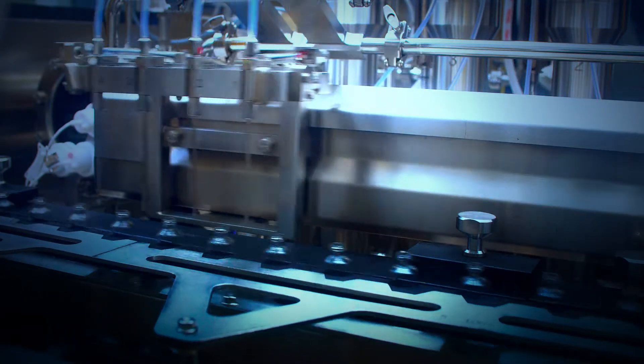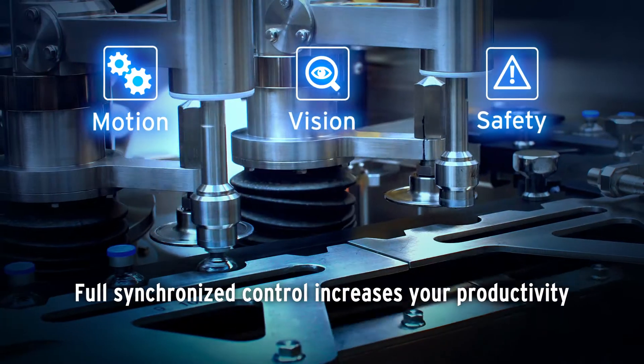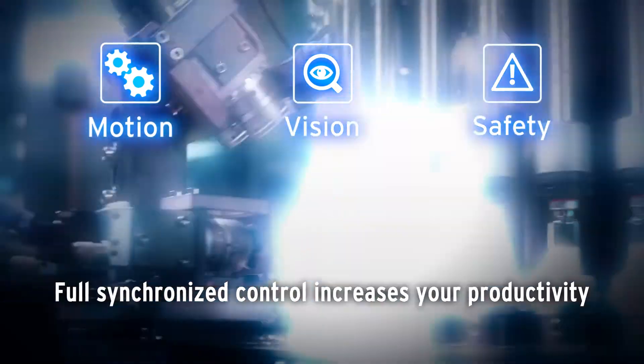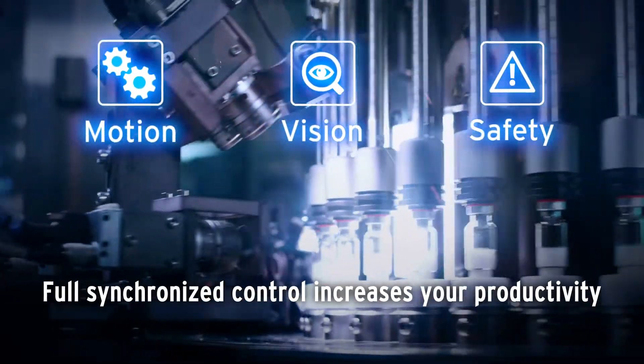The MX-1 includes accurate motion control, precise quality inspection and safety across all a line. Full real-time control of all automation cells increases your productivity.